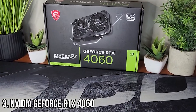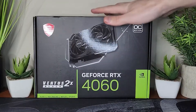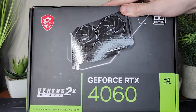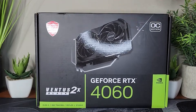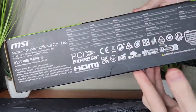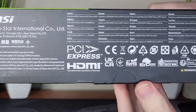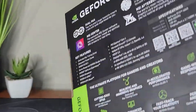At number 2, we have the NVIDIA GeForce RTX 4060. This one's a beast in the under $300 category, delivering next-gen performance for 1080p and even 1440p gaming. With features like DLSS 3 and improved power efficiency, it's future-proofed for modern titles. It's a great option for gamers who want high performance in cutting-edge technology.